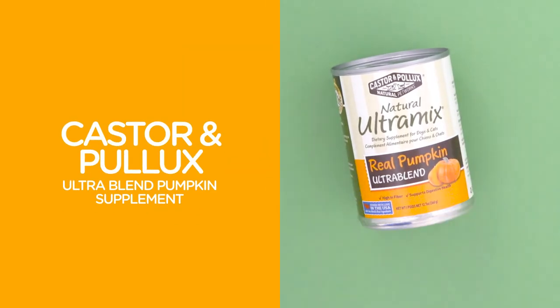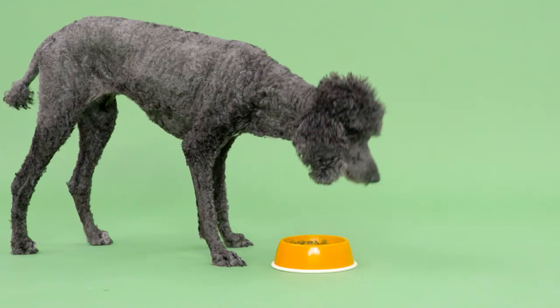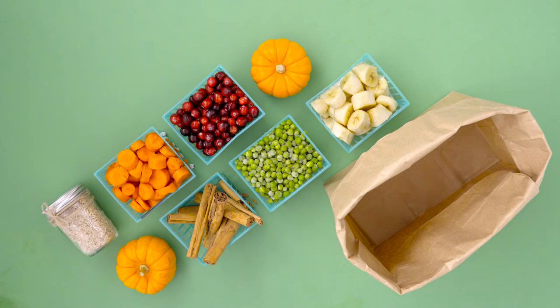Lastly, to supplement your dog's food, Castor & Pollux's Ultra Blend Pumpkin Supplement is literally packed with pumpkin. It's made with only seven ingredients, each of which is so recognizable, you'd probably put it in your Thanksgiving shopping list.